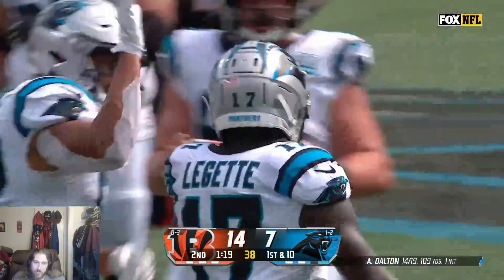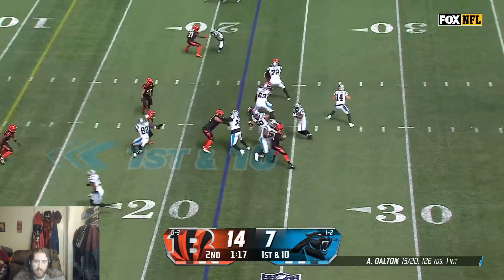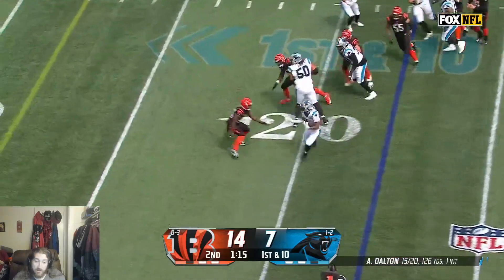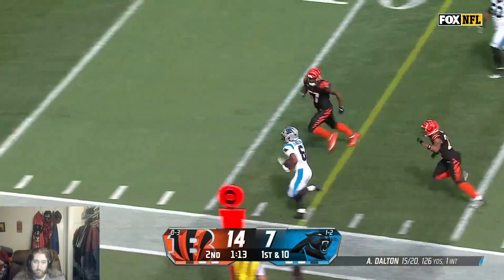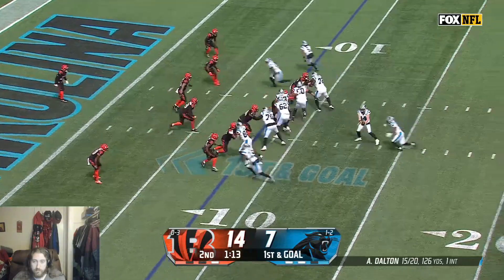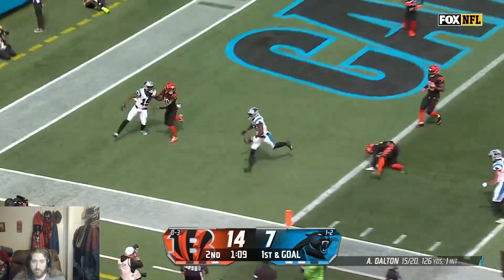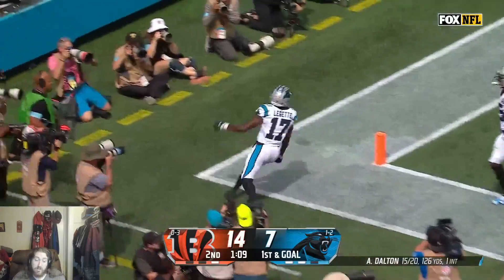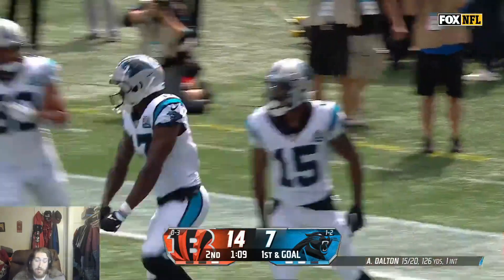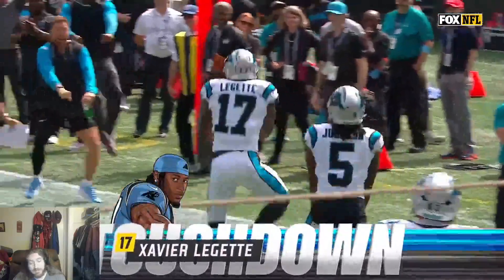Think about it — Andy Dalton's gotta feel some type of way because this is his old team. Sanders with a little stutter step, gets the corner and out of bounds inside the 10. Bengals got charged their second timeout with the Pratt injury. Play action, Dalton rolling, throwing on the run — touchdown! Andy Dalton's a great QB, but I'm not gonna lie — we need him to make plays and make it count. In the playoffs, he's not your guy.